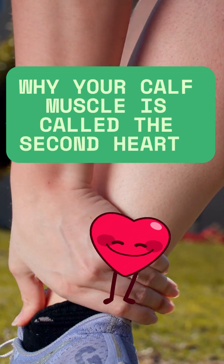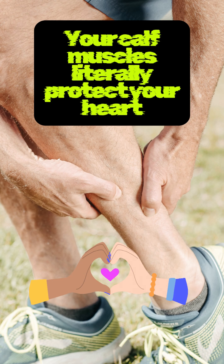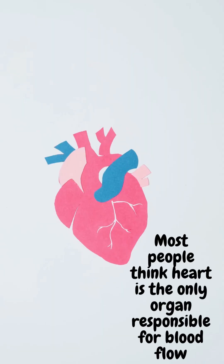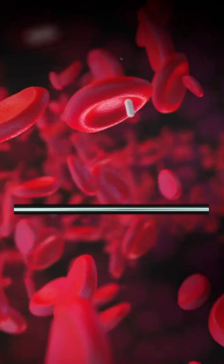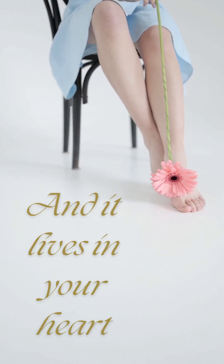Why your calf muscle is called the second heart. Your calf muscles literally protect your heart. Most people think the heart is the only organ responsible for blood flow, but there's a second pump — and it lives in your legs.